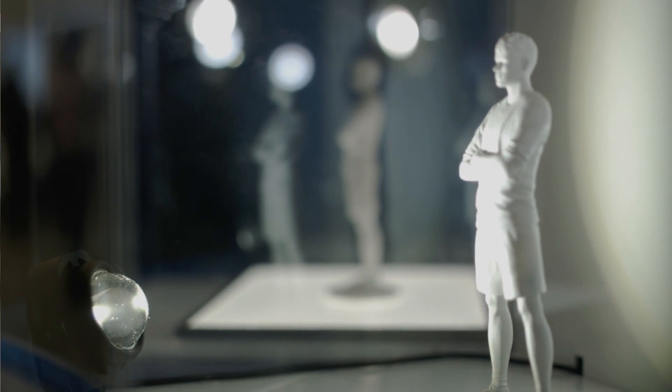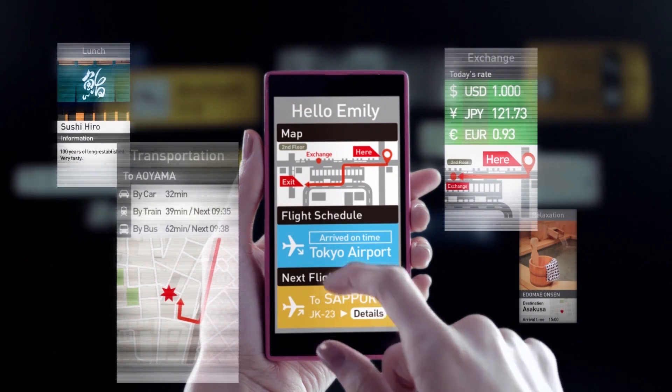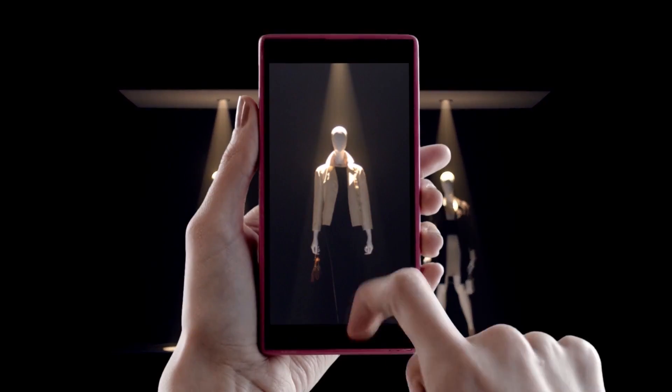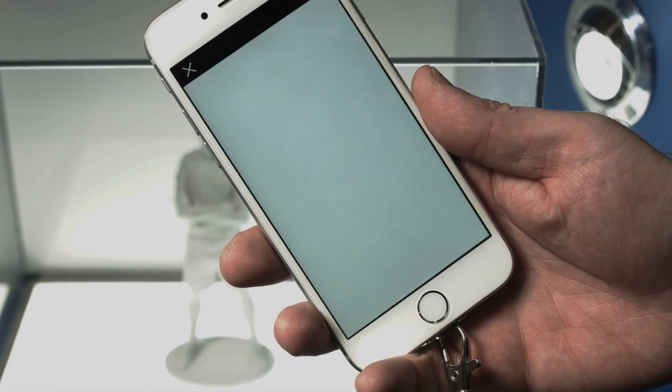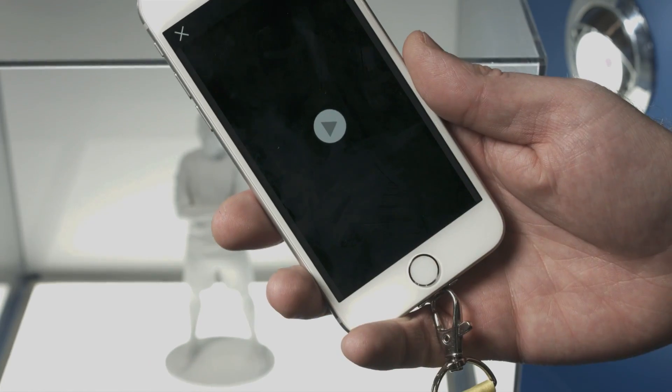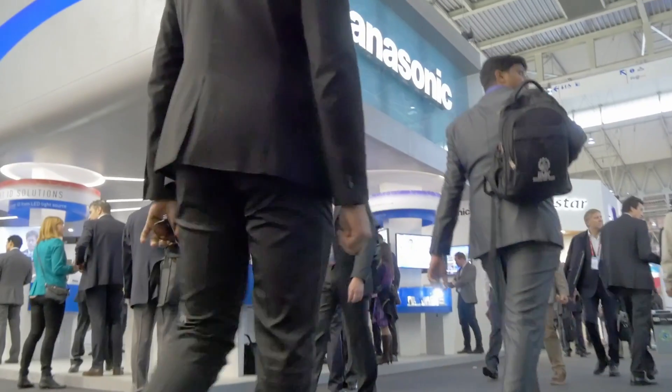We are showcasing LightID technology. We've developed the ability to modulate how LED is working, so the LED is always blinking, emitting a unique code or ID that can be read by an ordinary smartphone using a Panasonic application. Through LightID, we can understand a customer journey — for example through a museum — how they're going through that museum and engaging with the different artefacts on show, then provide that information to our customers so they can better manage their museums.